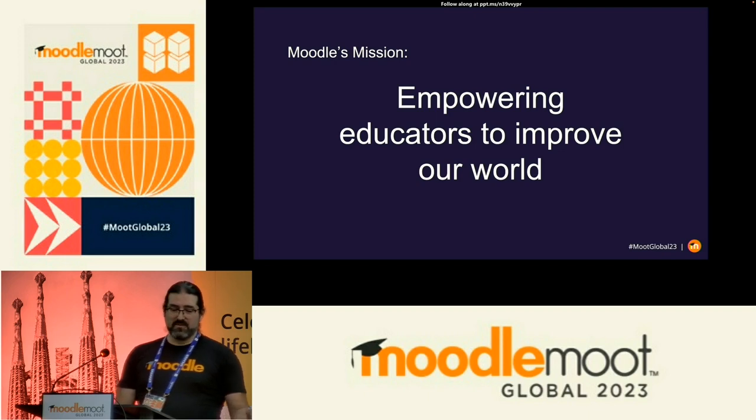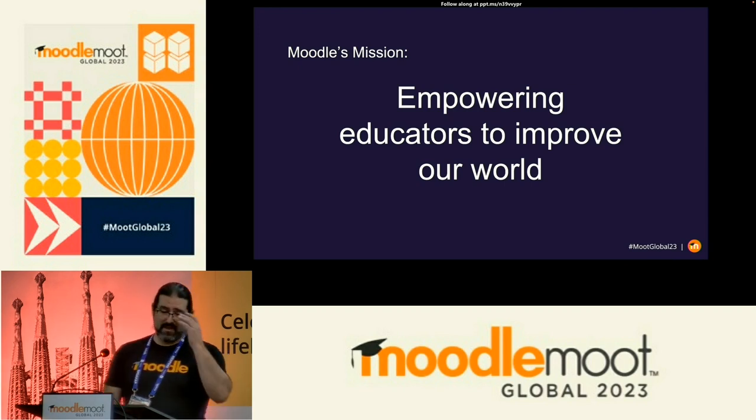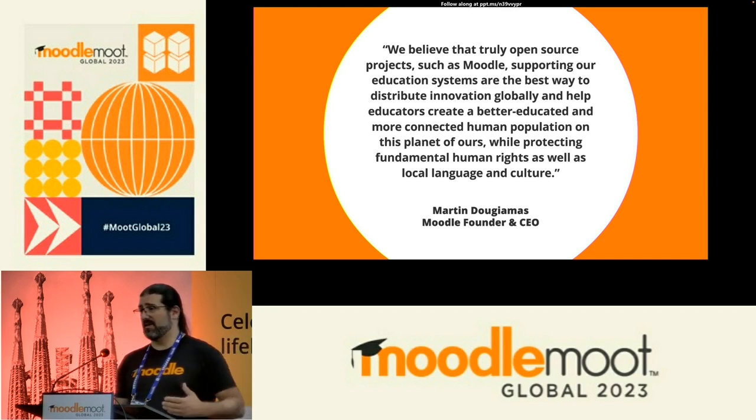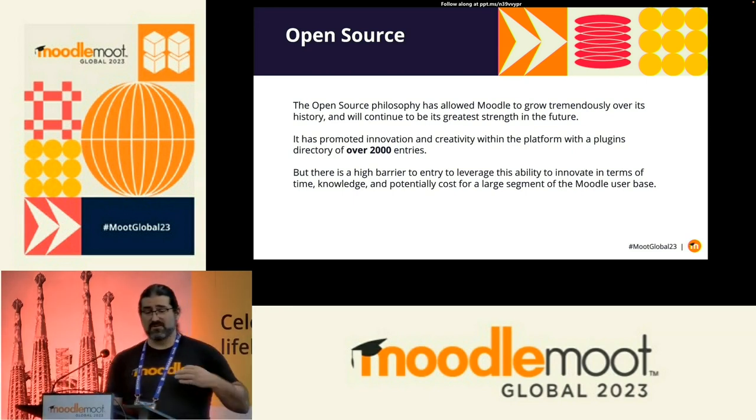On to the main part of the presentation. I want to start with Moodle's mission: empowering educators to improve the world. One of the things about that is why I want to talk about open source. A quote from Martin: 'We believe that truly open source projects such as Moodle supporting education systems are the best way to distribute innovation globally and help the education sector create a better educated, more connected human population.' The open source nature of Moodle is never going to change. We have over 2,000 entries in our plugins directory, hundreds of millions of users, and hundreds of thousands of installs worldwide.